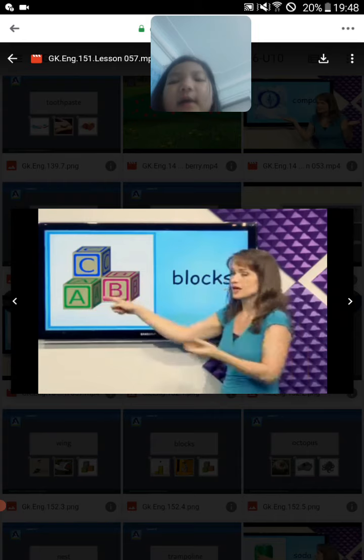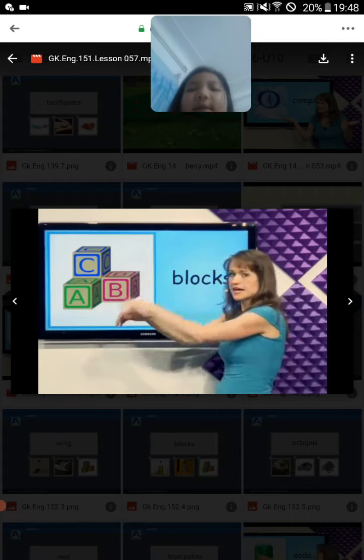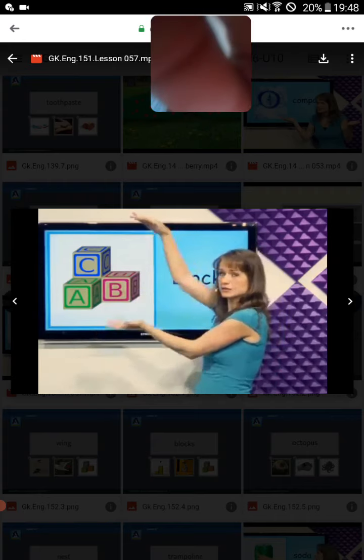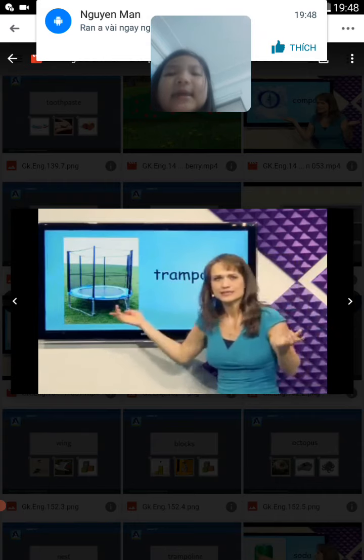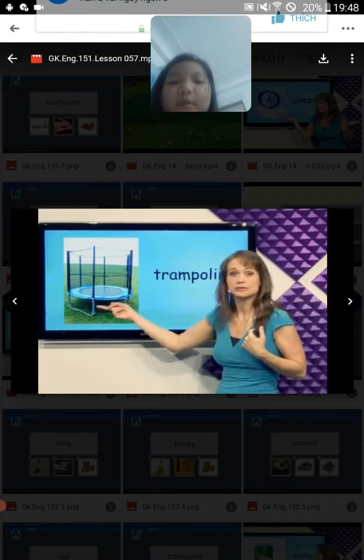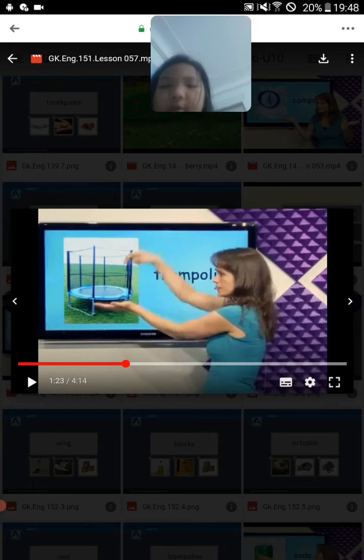What's this? Blocks. You can put a block and stack them like this and you can make it like a tower. Tower. Blocks.